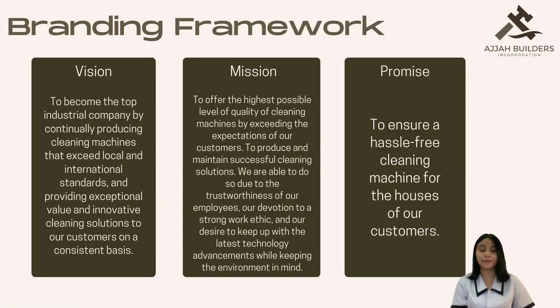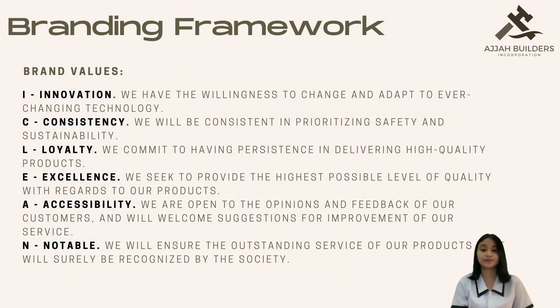Brand framework serves as an important tool that will point toward what our brand stands for. Our vision is to be the top industrial company by consistently producing cleaning machines that will surpass any standards and offer top-notch customer service and outstanding, innovative cleaning solutions. Our mission is to surpass our customers' expectations by providing cleaning machines of the best possible quality and maintaining successful cleaning solutions for them. Our brand values — iClean — stand for Innovation, Consistency, Loyalty, Excellence, Accessibility, and Knowable.